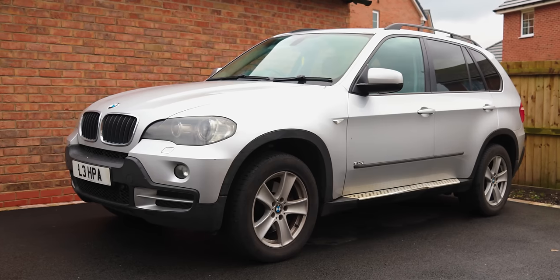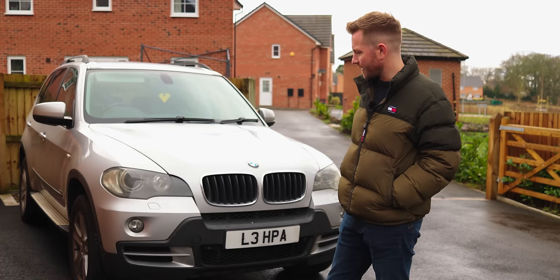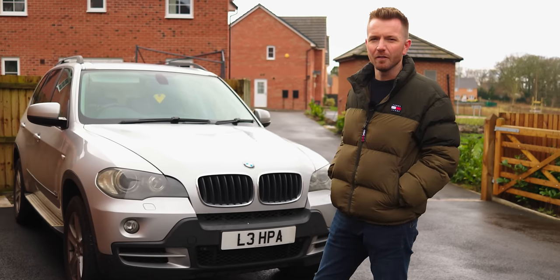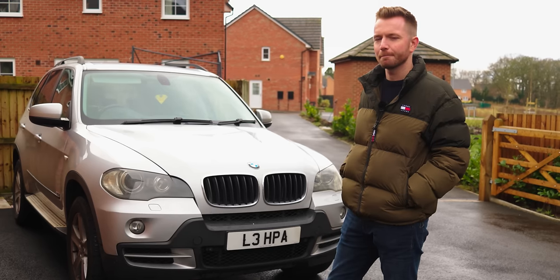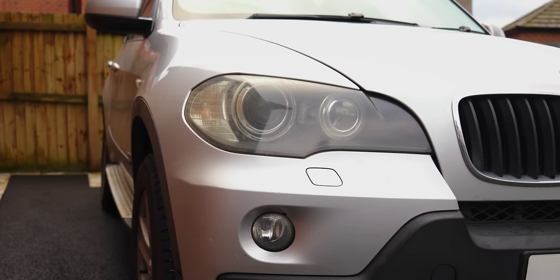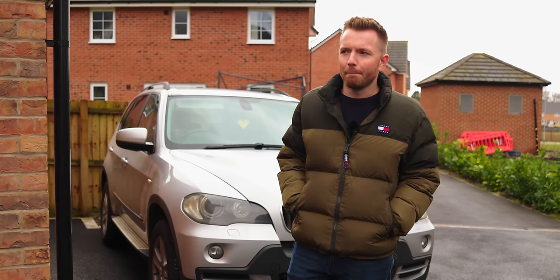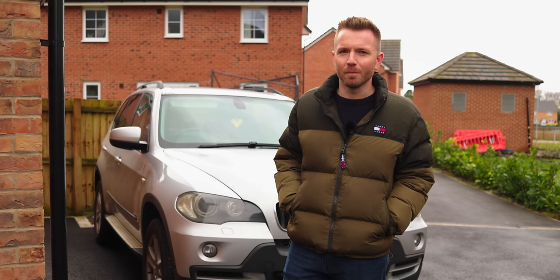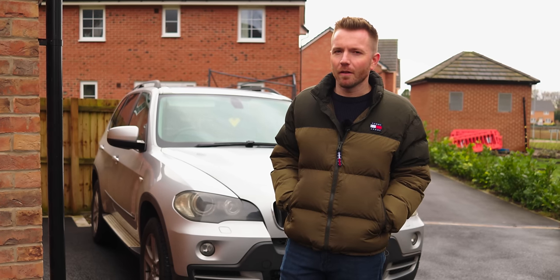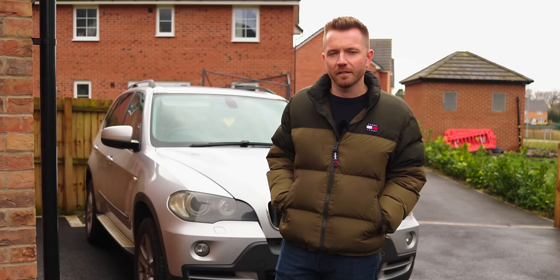It's due its MOT in a month so I need to get that done. I need to order some boot straps because we're about two weeks away from that dropping on someone's head. Right, well that's everything I've got here on my driveway. The trouble is the more space you have, the more you just fill it. I've got several other cars at work scattered around in various places so we're going to hop in one of these cars and I'll take you to see those.